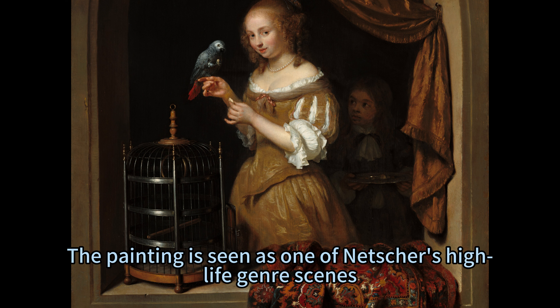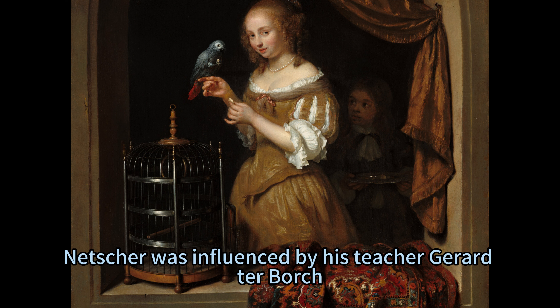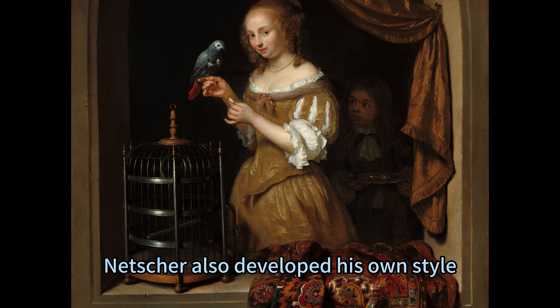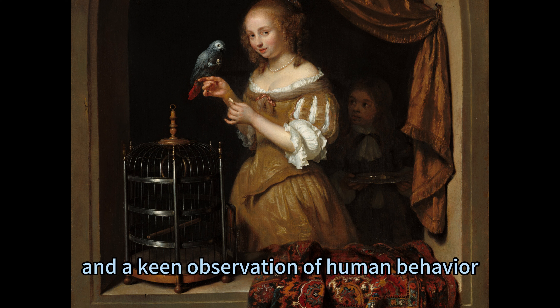The painting is seen as one of Netscher's high-life genre scenes, a Dutch term that refers to paintings of refined and fashionable people in elegant settings, usually engaged in leisurely activities. Netscher was influenced by his teacher Gerard Ter Borch, who was a master of this genre. Netscher also developed his own style, characterised by a refined and delicate touch, a rich and varied palette, and a keen observation of human behaviour.